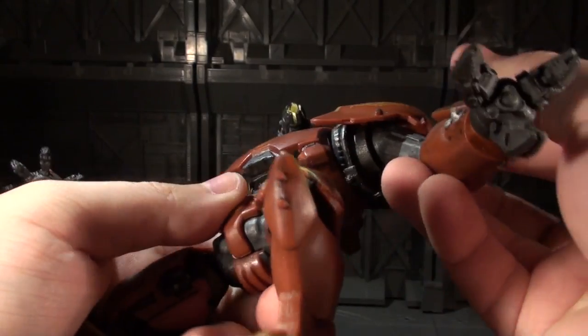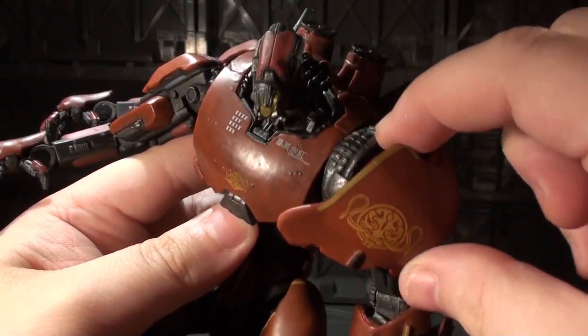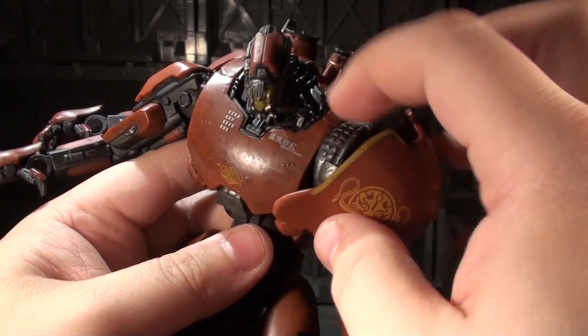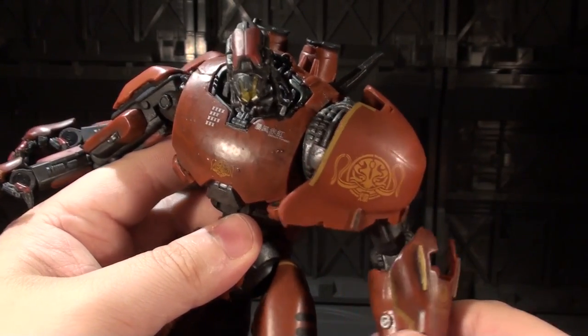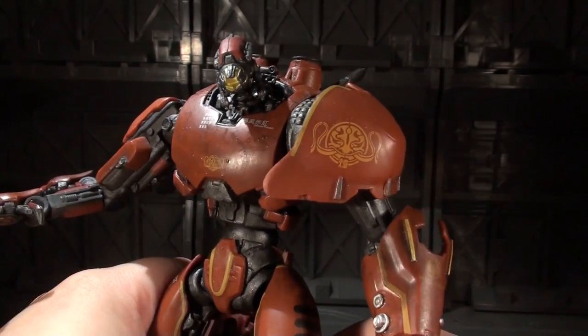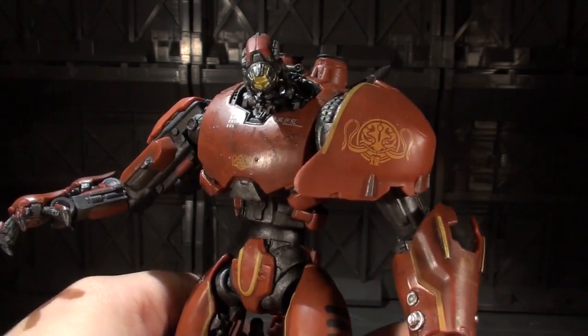One thing to be aware of — like the NECA Big Daddy, this piece here is glued in to the chest, and sometimes the glue is not all that great when you get them out of the box. Mine just came off, so I had to glue it back on. Sadness. First world problems.